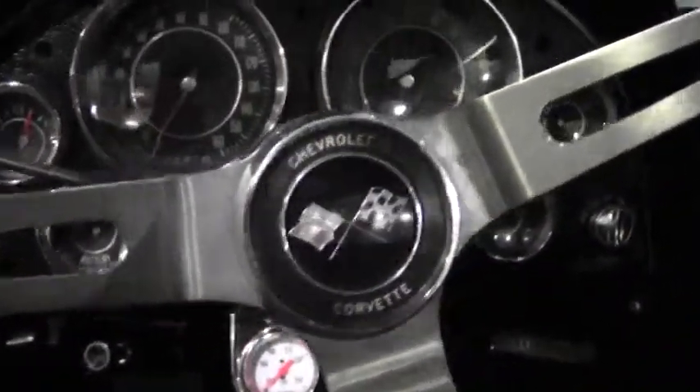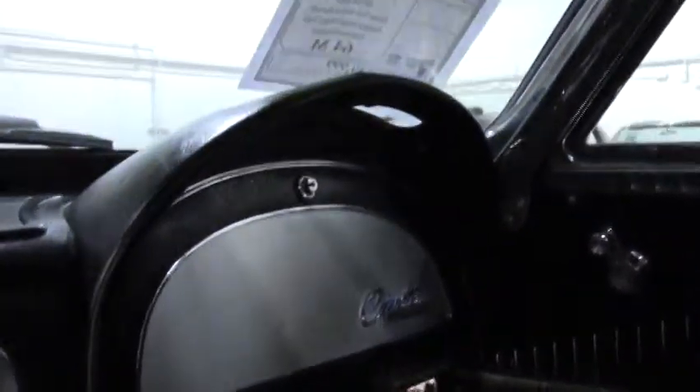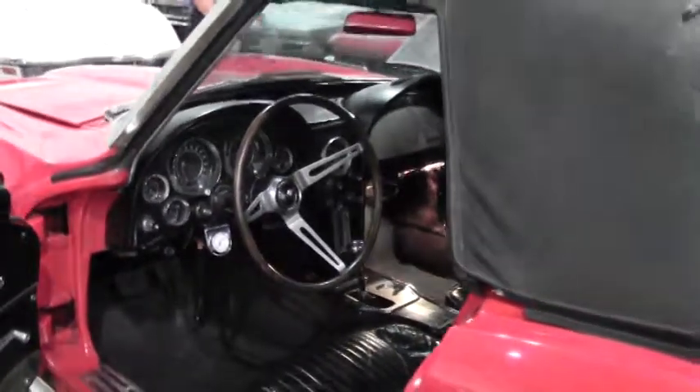If you have any questions about this 1964 convertible Corvette, call me — David — at 404-944-7300, or email me direct at david@buyavet.net. It's just one example of the 125 Corvettes we keep in stock.